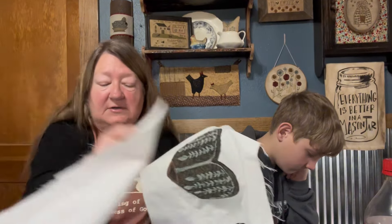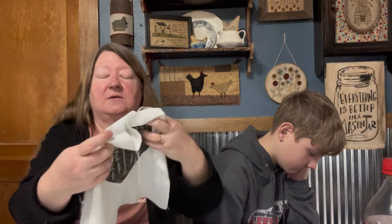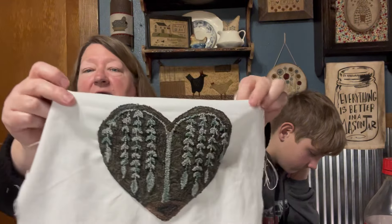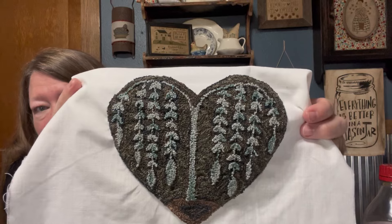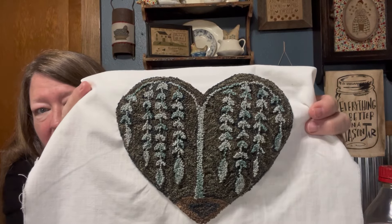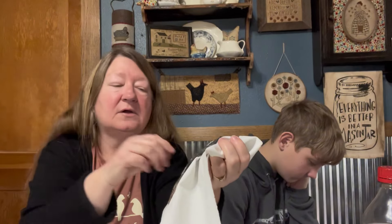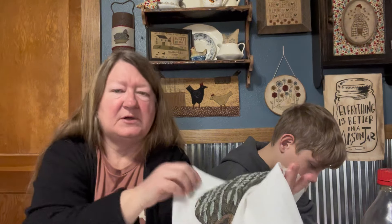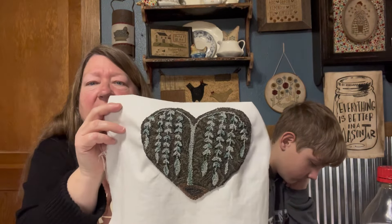So I worked on this Blue Willow by Not Forgotten Farm. I haven't fully finished either one of these, but here's how that one was looking. I just think it's beautiful — I love willow trees. I have a corkscrew willow out there and it was a beautiful tree for a while but it's starting to die. Willow trees have always been a favorite of mine. I'll make that into a pillow.